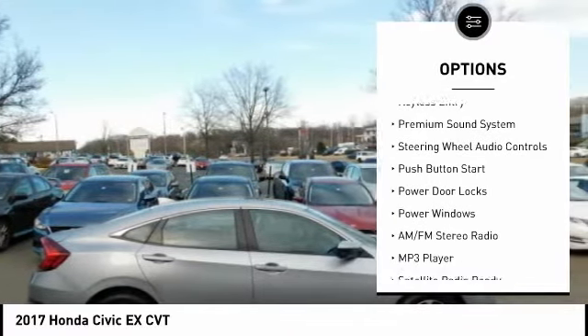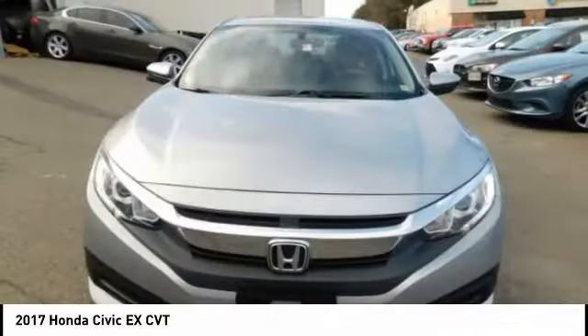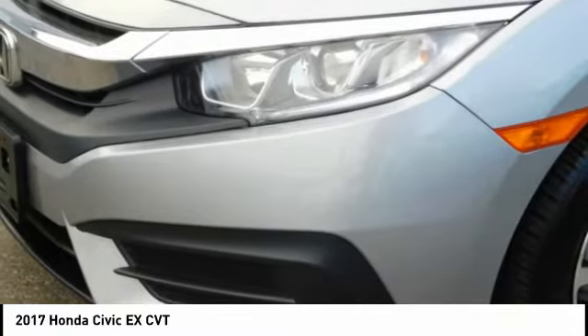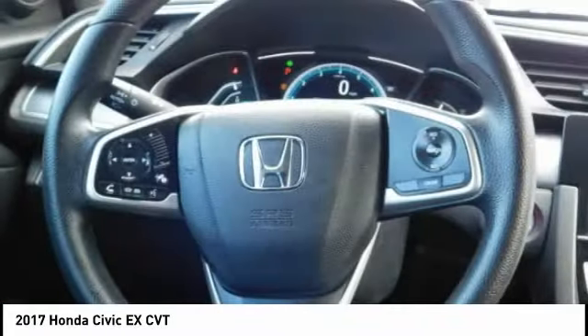Backup camera, leather upholstery, keyless entry, premium sound system, steering wheel audio controls, push-button start. This beauty is sure to make you the talk of the neighborhood, so call or drop in for a test drive today.